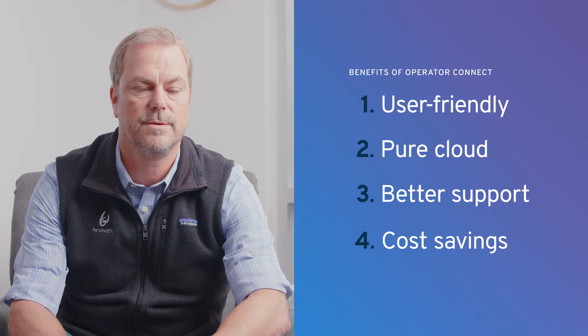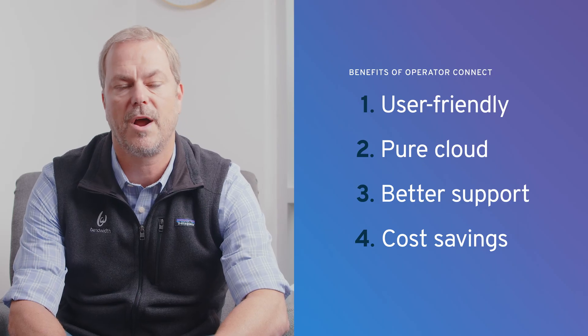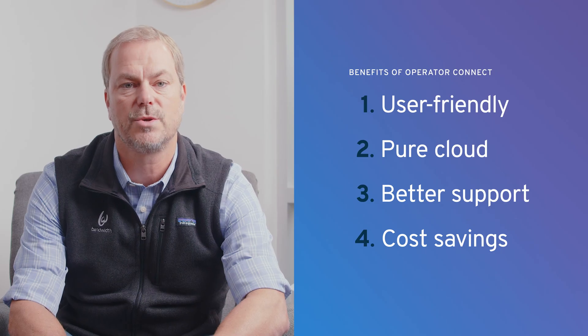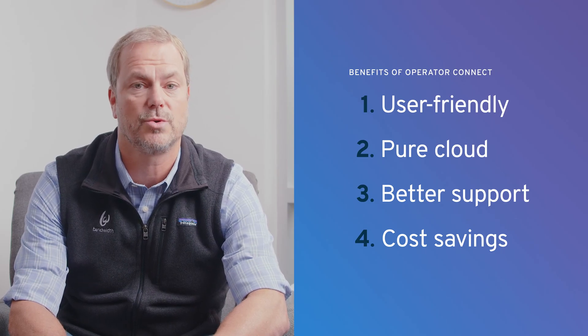Organizations love Operator Connect for four main reasons: ease of use, migration, support, and cost. You can quickly connect to a Microsoft certified operator, assign phone numbers, and manage users from the Teams admin center. It's also completely cloud-based, so you can phase out on-prem infrastructure, like session border controllers.